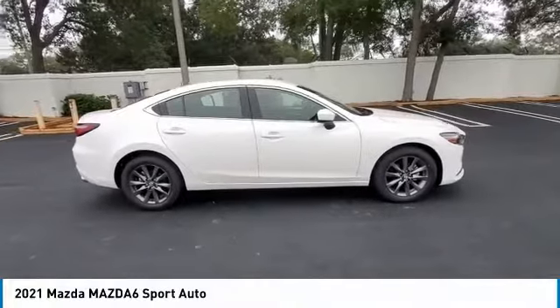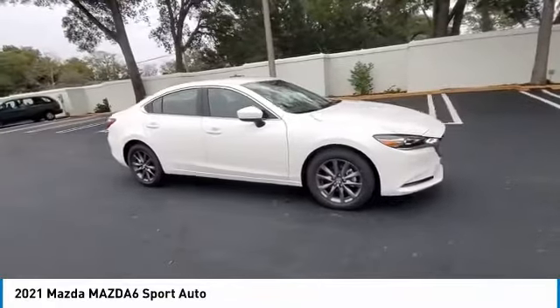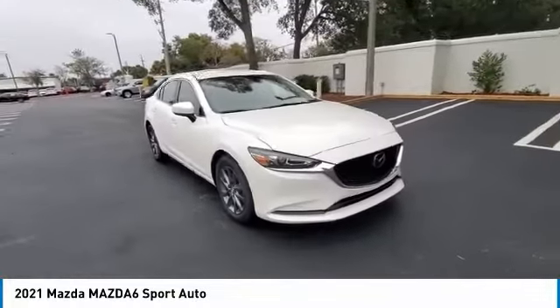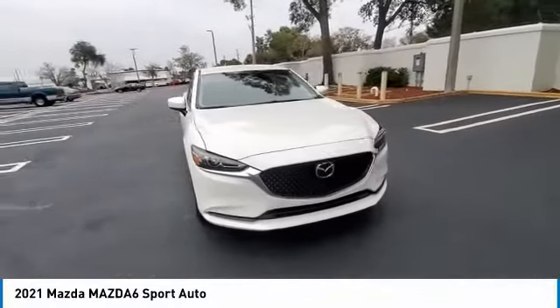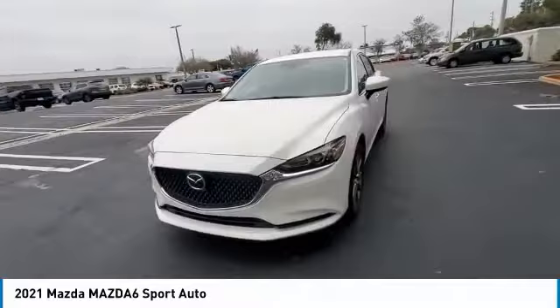Take a ride in the 2021 Mazda 6. Exceptionally stylish and fun to drive, the Mazda 6 has quality, dependability, and reliability at the heart of its design. This acclaimed sports sedan appeals to your senses and your wallet.